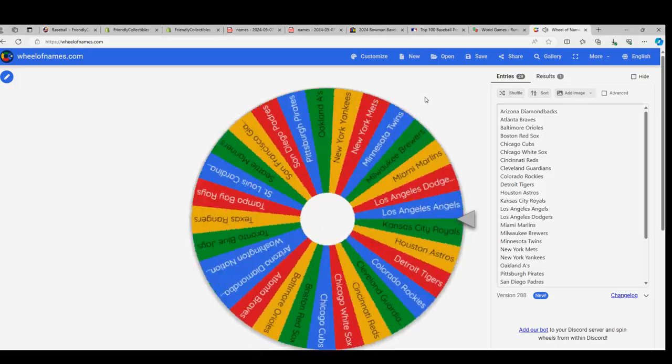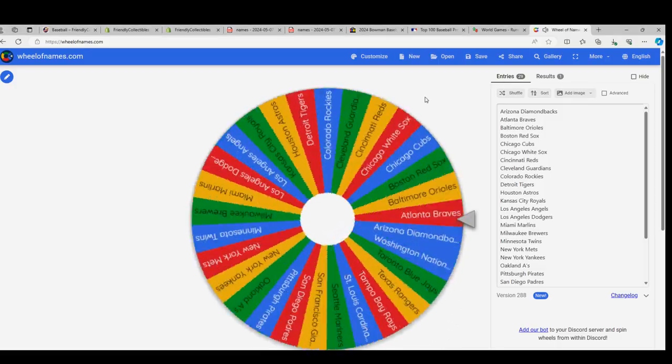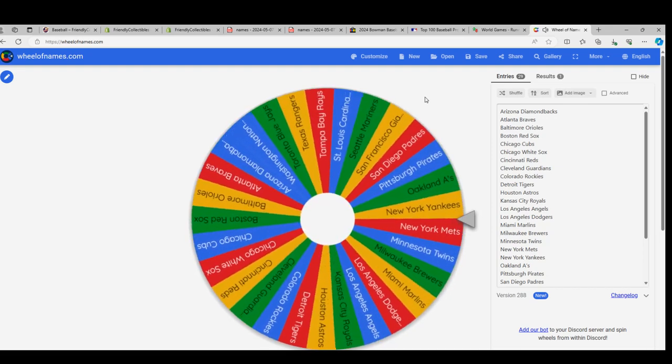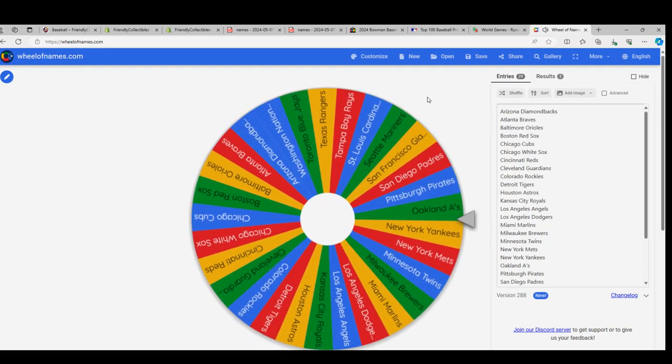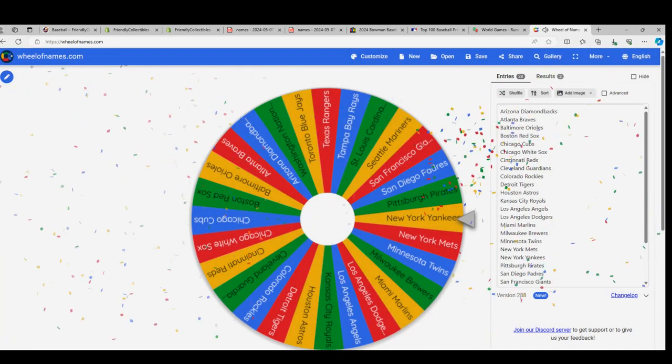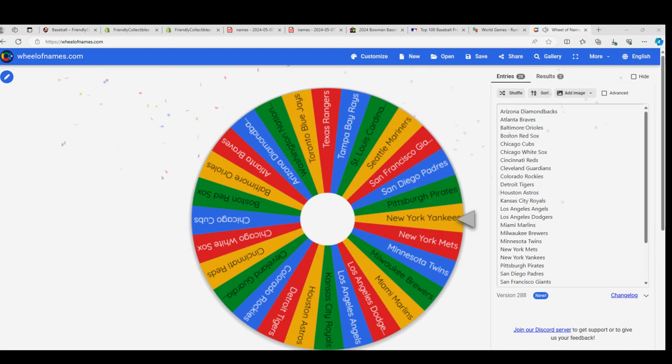Spin number two. The Oakland A's are gone — wow, I thought you were gonna get the Yankees, but Oakland is still a great team. Here we go Nate, this is Nate W's third team of four.